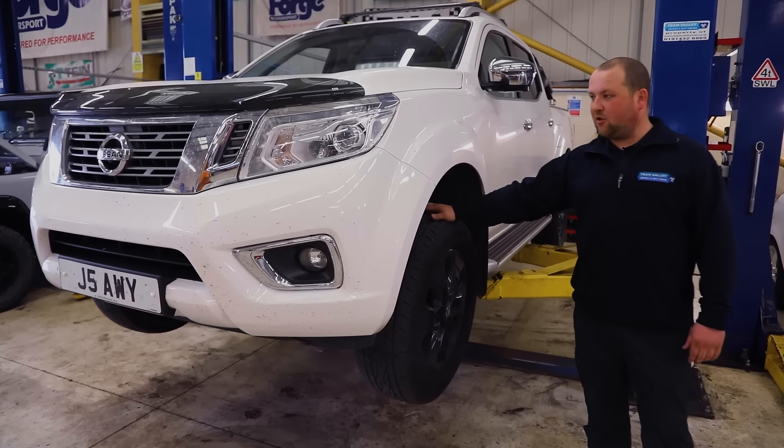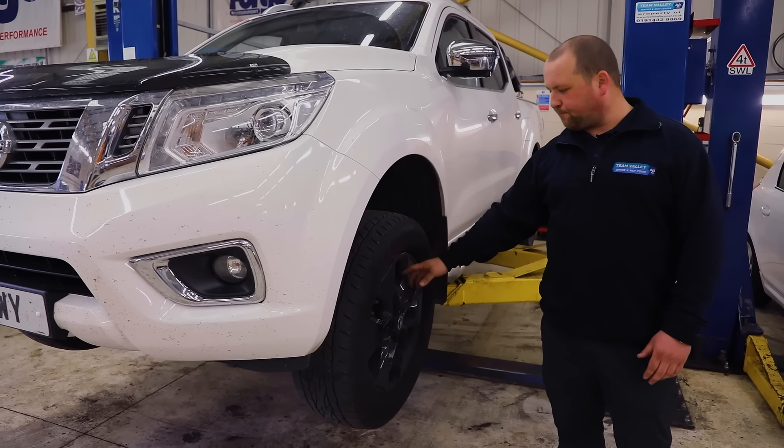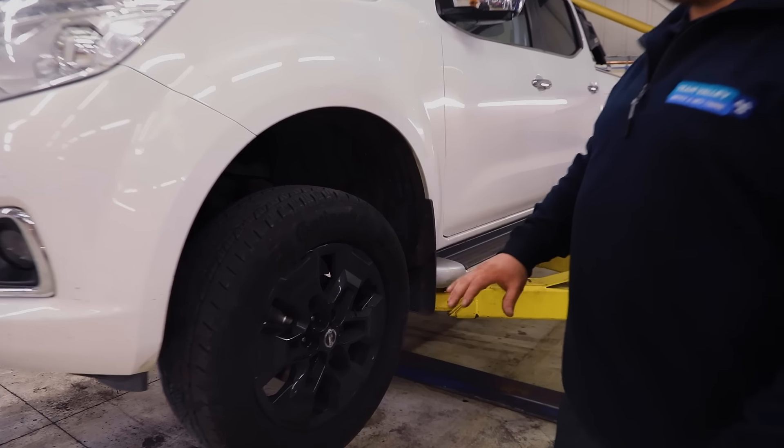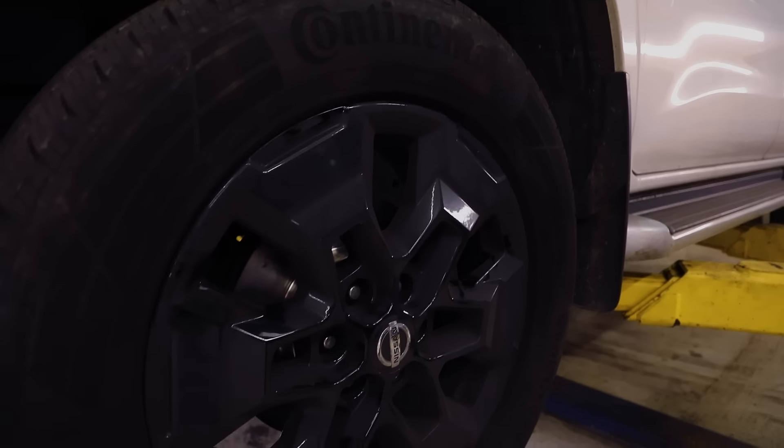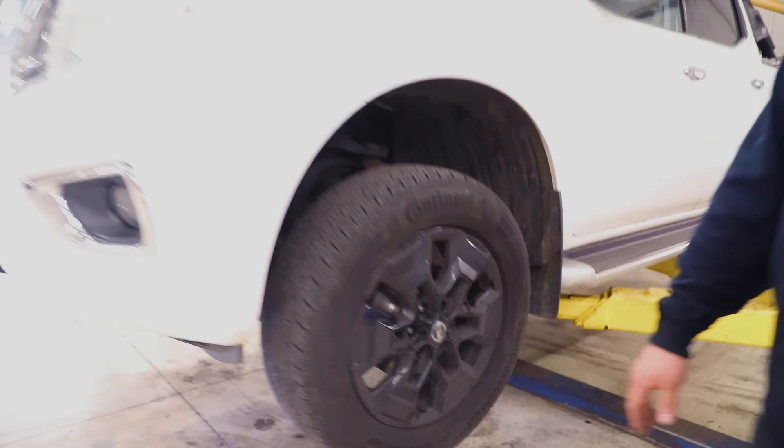This one's a customer of ours — just his workhorse. The pads and discs were worn down to the metal so we've put brand new brakes on it. It's had a full health check and the rest of the car is good to go. I think this is just going to come off the lift now and go for a road test to make sure it's alright.